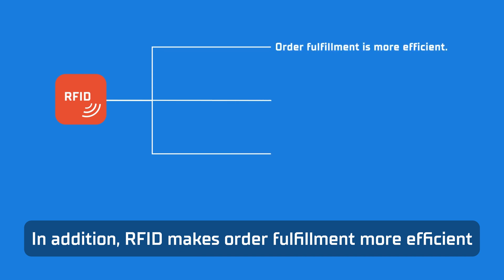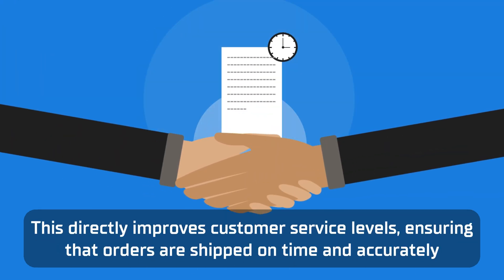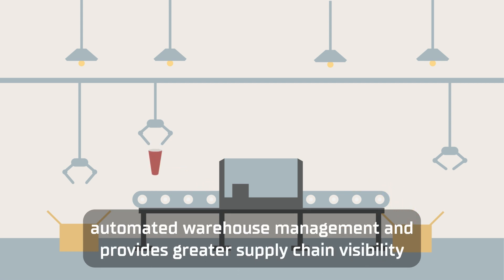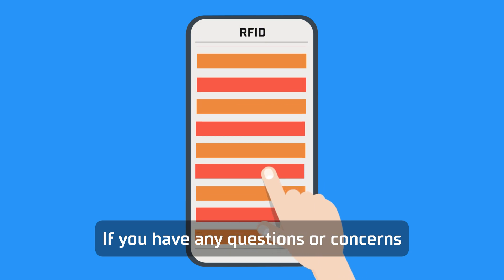In addition, RFID makes order fulfilment more efficient, accelerates processing, and enhances warehouse security. This directly improves customer service levels, ensuring that orders are shipped on time and accurately. RFID technology supports more intelligent, automated warehouse management and provides greater supply chain visibility, helping businesses make more informed decisions.